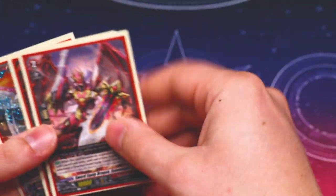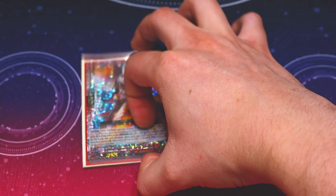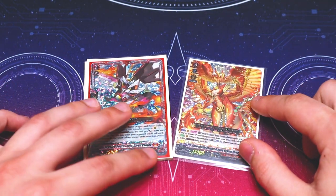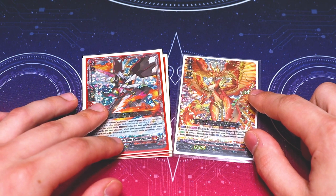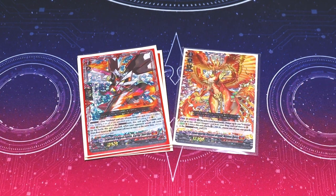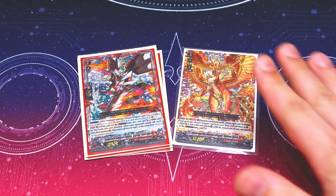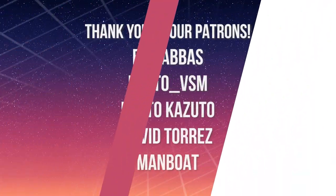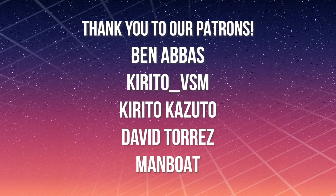Thank you for watching. I really appreciate you coming out and watching my deck profiles. There is gameplay of this deck — I did misplay, well, I guess I couldn't read my cards correctly. I'm hoping to show more games with this deck in the near future as we develop this new DBT-06 format. Thanks again, and I'll see you on the next one. Bye!